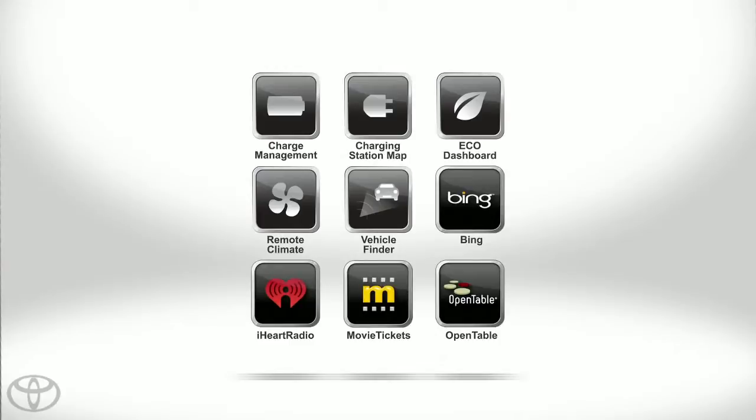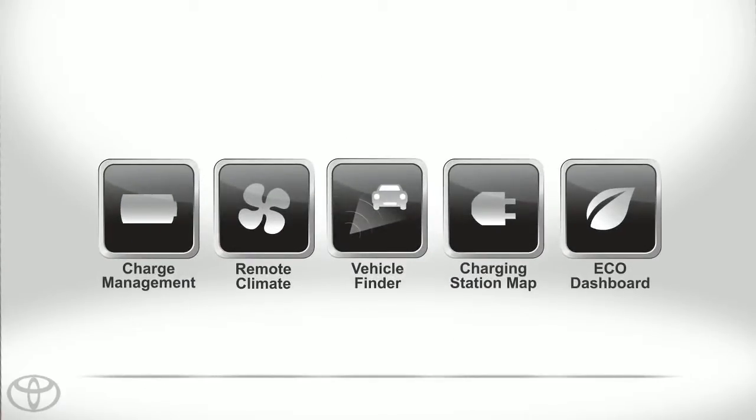Simple, seamless, and everything you need right at your fingertips. With Plug-in Hybrid apps.